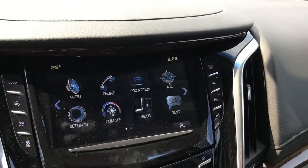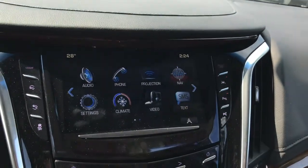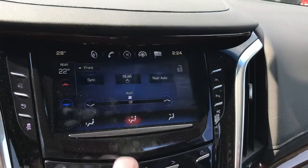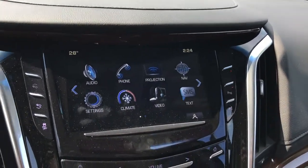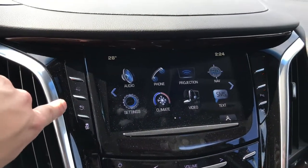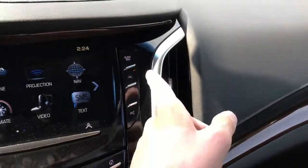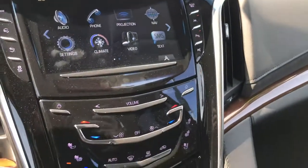The 8-inch touchscreen display includes SiriusXM radio as standard, Apple CarPlay projection, full navigation, and easy access to front and rear climate controls right from the screen. You also have video options if you want to play Blu-ray movies in the backseat. Additional features include power adjustable side steps, a drive mode selector, traction control, an electronic opening glove box, lane keep assist, parking sensors, and park assist.